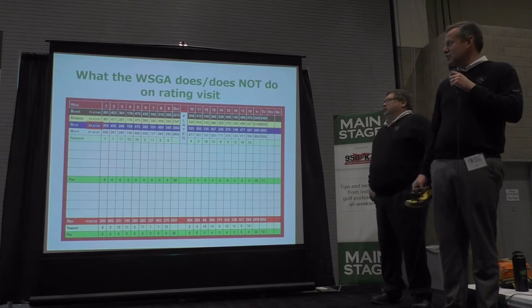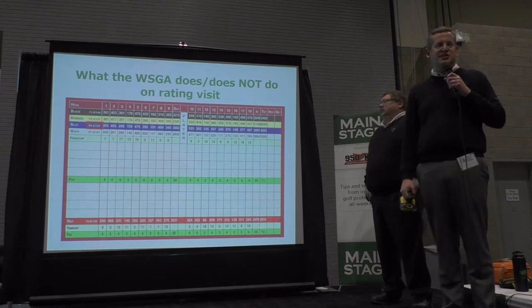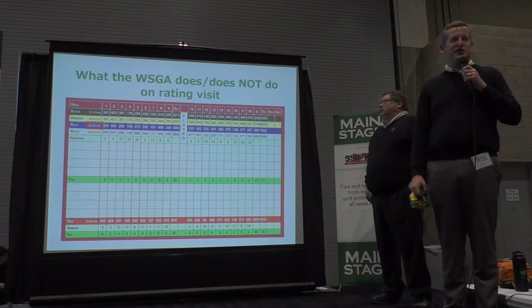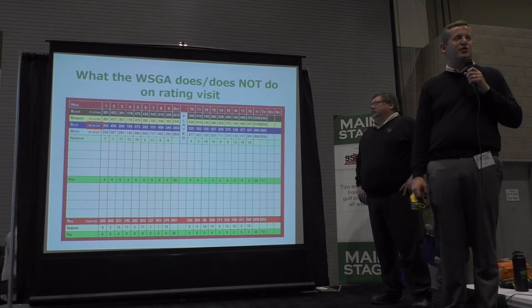What we are specifically referencing is the rating and slope. In this example: 69.6 and 135. So it has a course rating of 69.6 and a slope rating of 135.